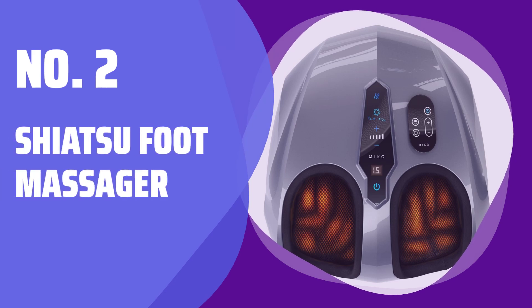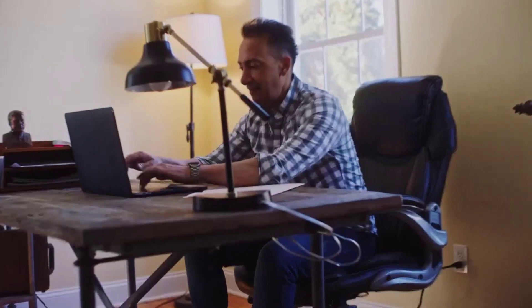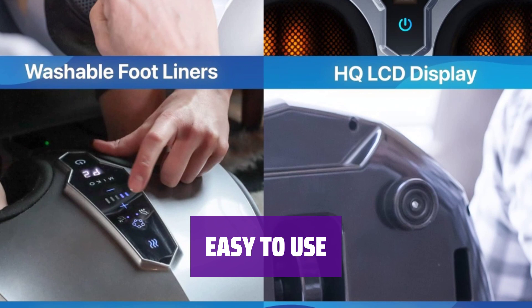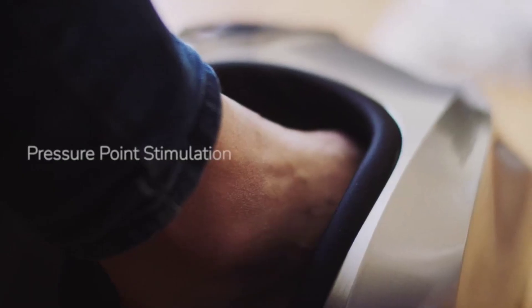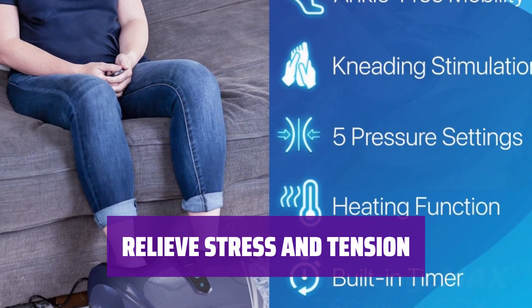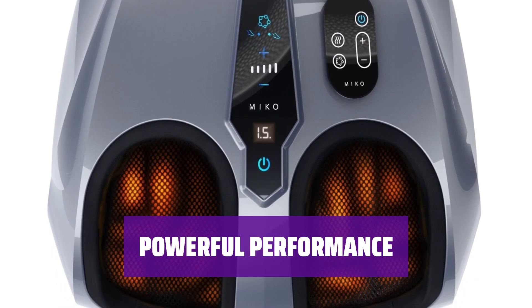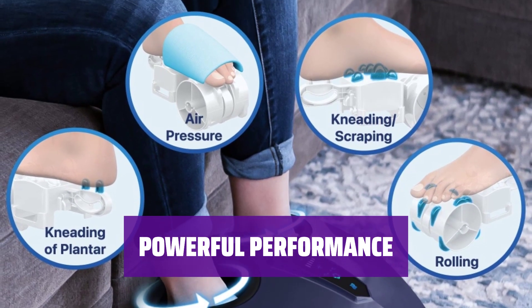Number 2: Shiatsu Foot Massager. Surprise her with a foot massager that will pamper her tired feet. Just dip your toes in and let the Shiatsu magic work its wonders. With just a simple touch of a button, she can sit back and relax while the powerful massager soothes her aching feet — it's like having a spa day at home. This Shiatsu Foot Massager is designed to target pressure points and provide deep-kneading massage to help relieve stress and tension. Don't let the compact size fool you — this foot massager is super powerful and will seriously work her tootsies out. It's like having a personal masseuse at her fingertips.